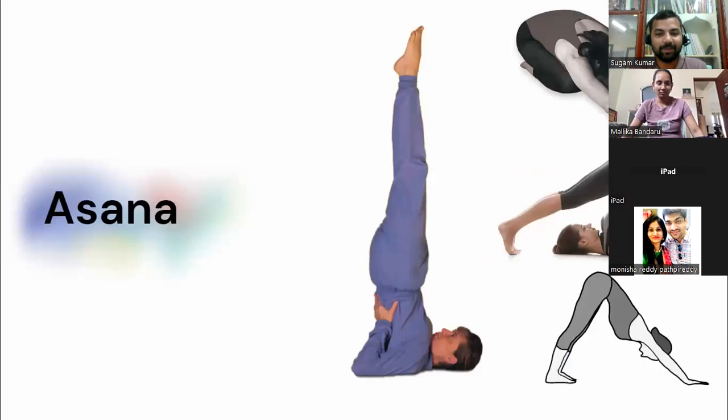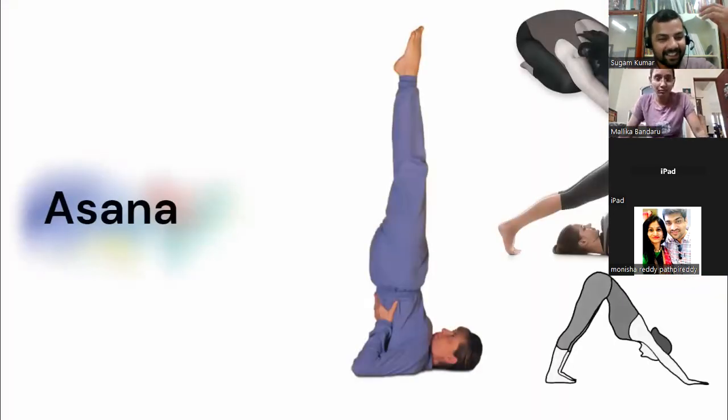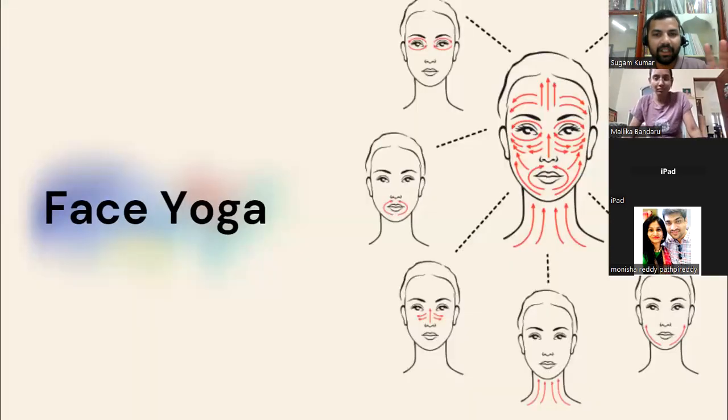The asanas are also important — not just the face practice. Even if you train your face, if you're not supplying nutrition, vitamins, oxygen, and blood circulation to it, the cells will learn but won't perform. The asanas take care of that. Let your body experience more oxygen and blood circulation to your face. Nothing on this presentation is more important or less important — everything is equally important; understand what applies to you.